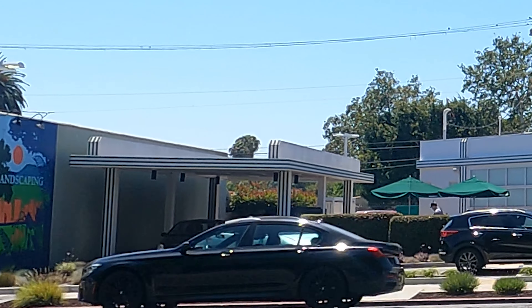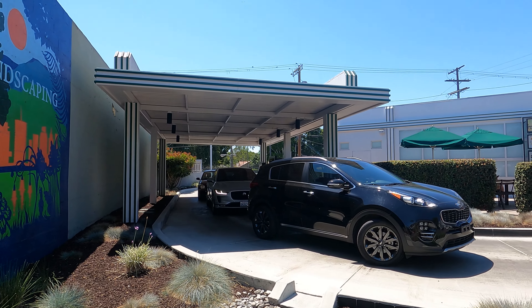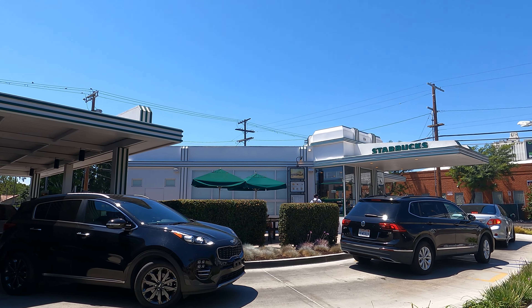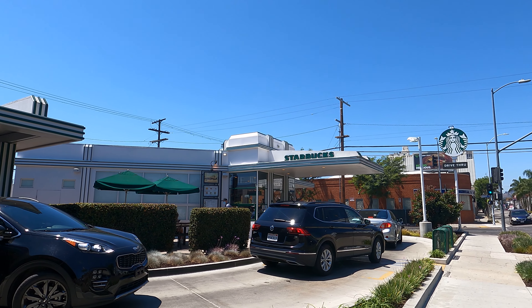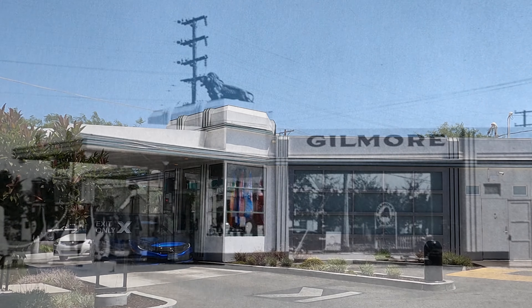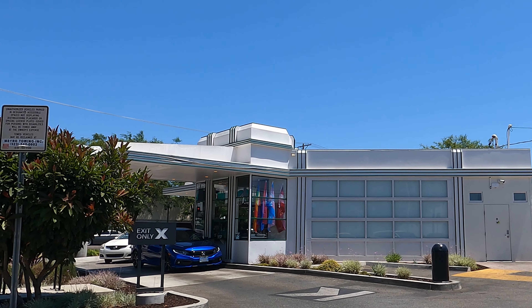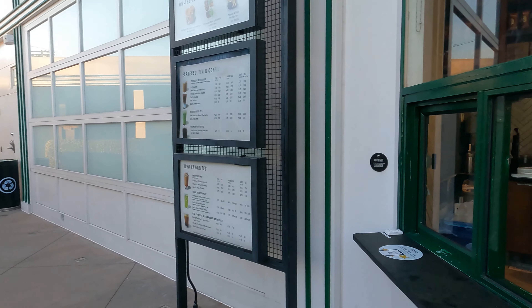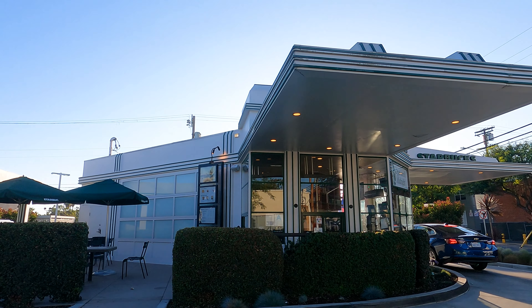And speaking of drive-thru, what better way to pay homage to a gas station than with a drive-thru. This garage door isn't the original, but it is a contemporary adaptation of a historical garage door. It is gorgeous and it shows how you can bring a historical landmark back to life.